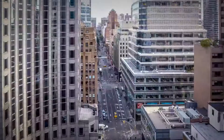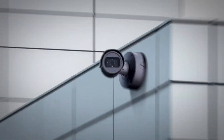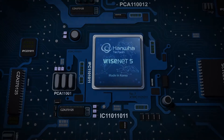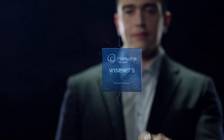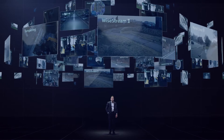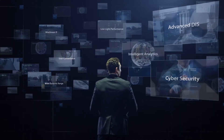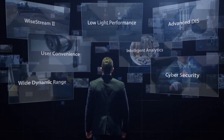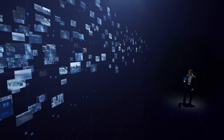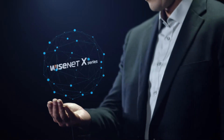Introducing the Wisenet X-Series by Hanwha Techwin — security products for tomorrow that meet the growing demands of today. The Wisenet X-Series are powered by Wisenet 5, a high-performing chipset. Built with Hanwha Techwin's core technologies in image processing and network transmission, the X-Series leverages complementary technologies, optics, and software to deliver unparalleled video monitoring optimized for various environments.